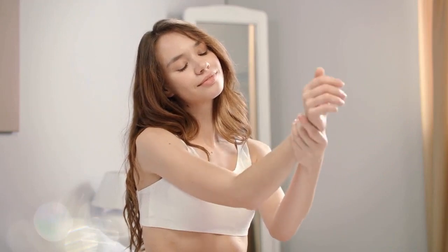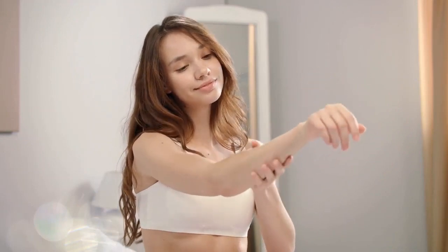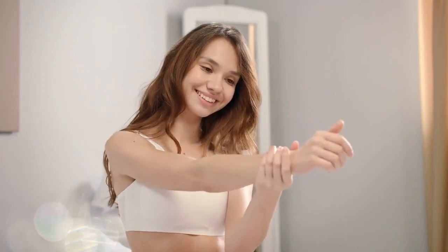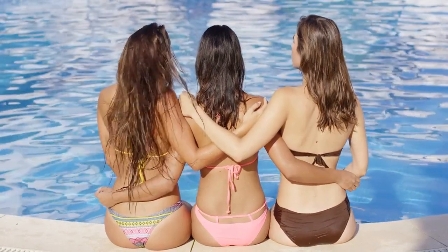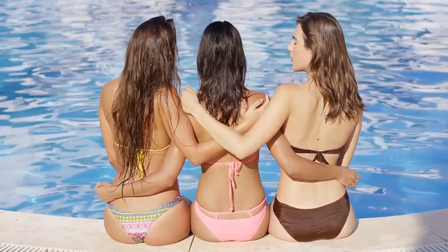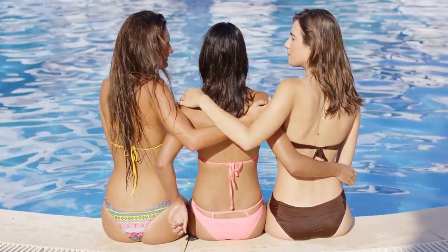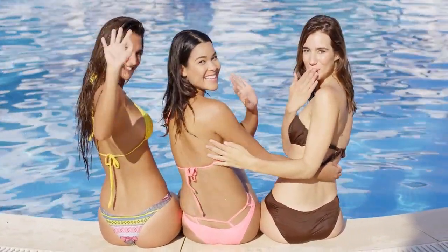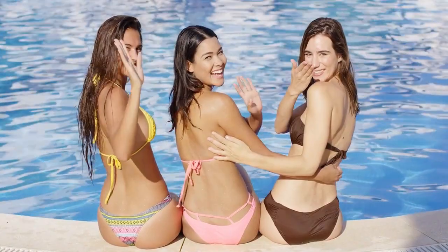Welcome to my channel, my beauties! Today we are going to talk about the best beauty products that will leave your skin feeling extra soft and smooth.